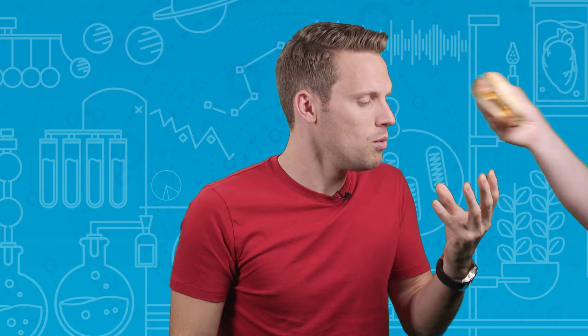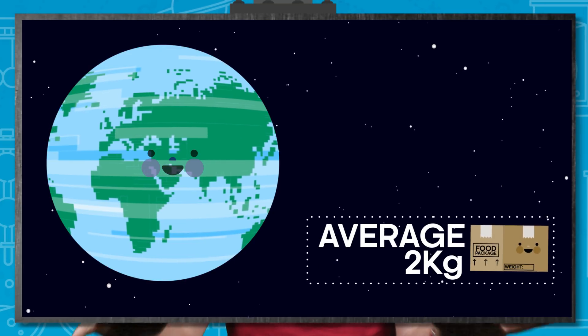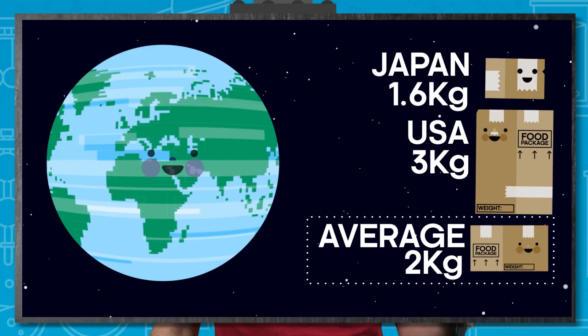Hold onto your hats, because it is about to get maths-y in here. On average, each human on the planet eats nearly 2kg of food every day. This varies across the world, with the Japanese eating just over 1.6kg and people from the US polishing off nearly 3kg. But the average overall daily food consumption is around 2kg.